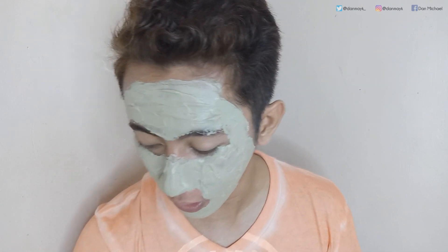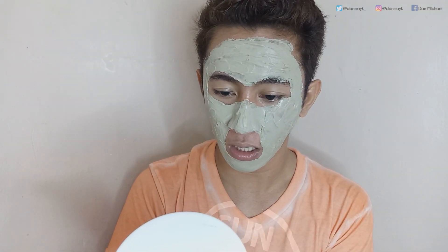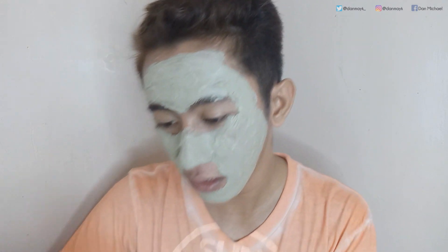So tapos ko na maglagay sa face ko nung product na ito — yung bentonite, Luxe Organics Bentonite Clay Indian Healing Clay. Hihintayin ko lamang sya matuyo for 15 to 20 minutes. 5 to 10 minutes daw for normal or oily skin, so siguro maximum kong hihintayin is 10 minutes para matuyo. Meron na mafeel na warming and tightening sensation, then rinse liberally with warm water — warm water yung pang-hilamos ko guys. I'll be back guys kapag natuyo na sya within 10 minutes.